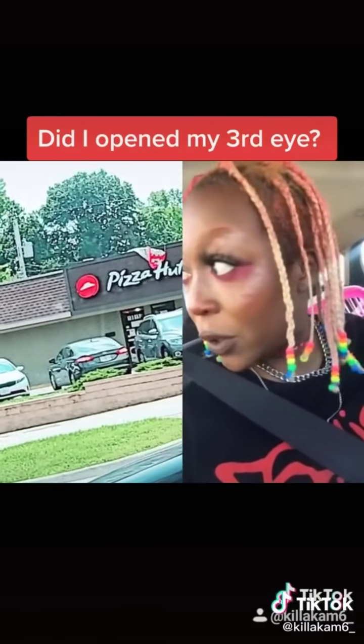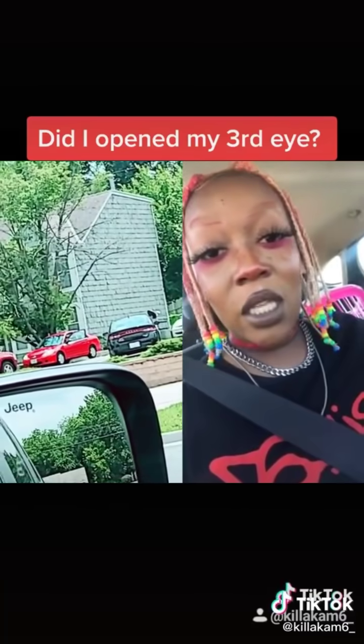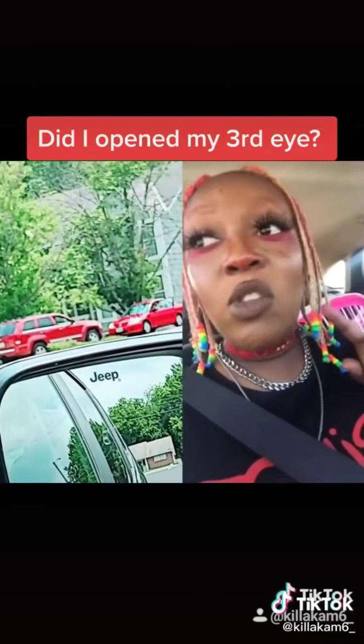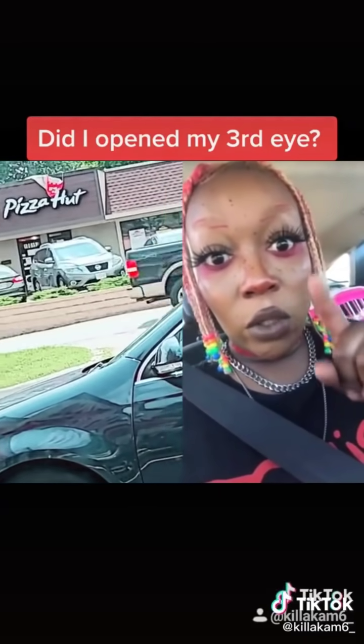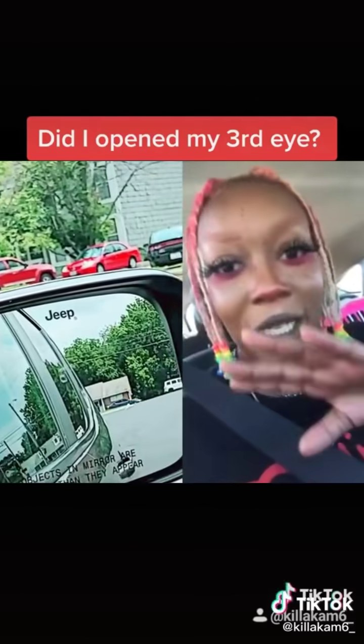The thing that proves this is a simulation is the outlier colors. You will never ever see an orange car and then not see another orange car a little bit after. I promise you. I want to get evidence, but I promise you.